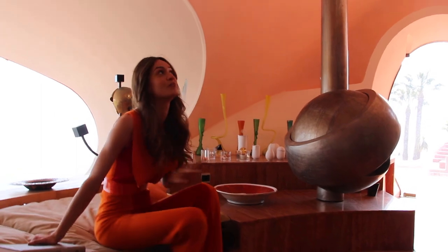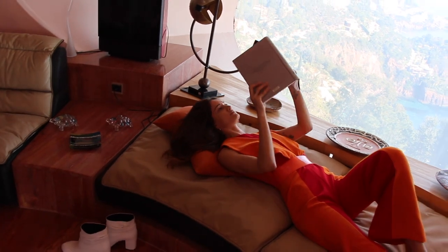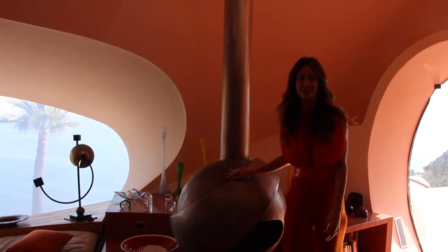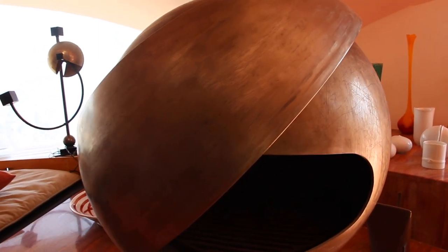This room is really nice. It's very bright and spacious. It's actually the private space of Monsieur Cardin, and this is a fireplace inspired by an eye. It's called Cheminée Oeil. Isn't it amazing?